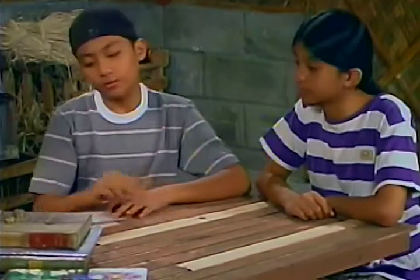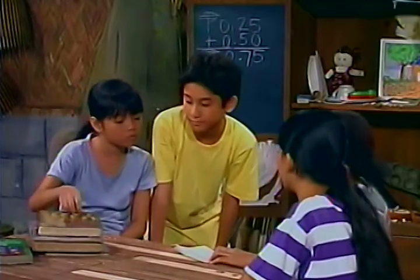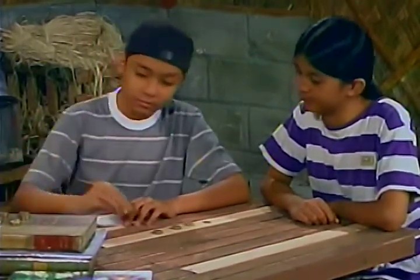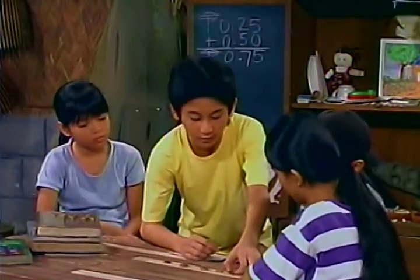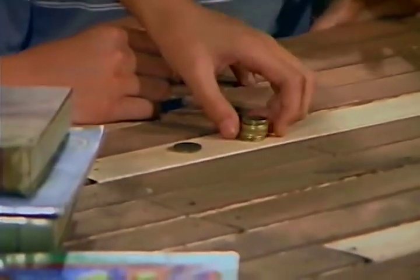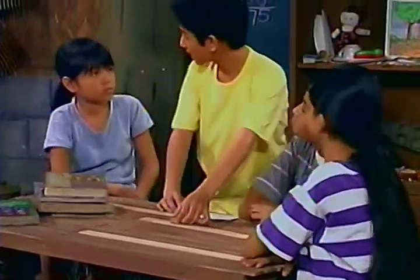Bubut, give me the cards. Twenty-five centavos. Twenty-five centavos. Fifty centavos. Seventy-five centavos. And another fifty centavos. Anding, count the coins. Twenty-five. Twenty-five. Seventy-five. One and fifty. Two and twenty-five. Two and seventy-five centavos. Correct.